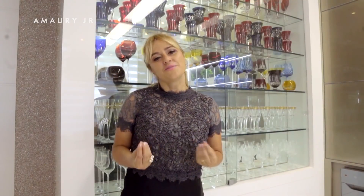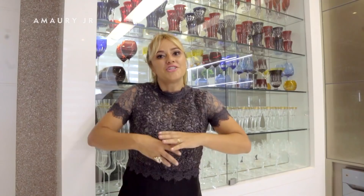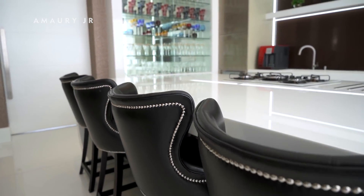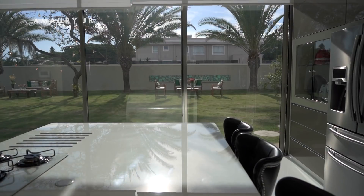The kitchen is where we mix the ingredients and the magic happens. In this kitchen, beyond the beautiful crystal cabinet, we have a central island entirely in curve, with a lovely garden backdrop as scenery.